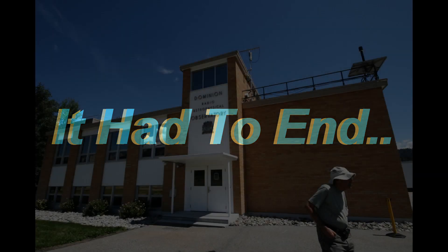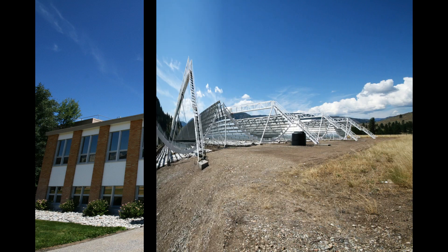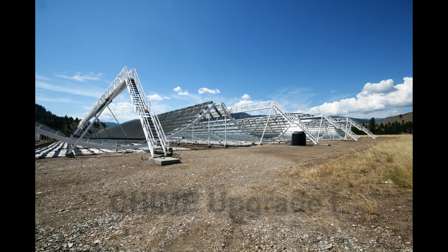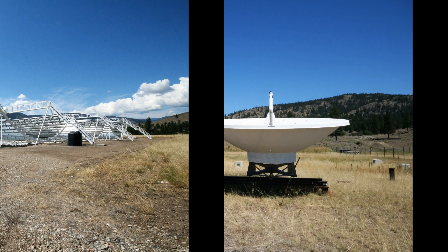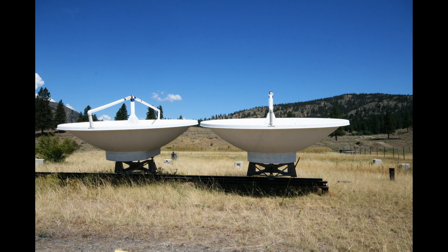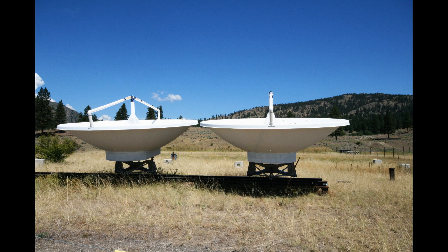Like all good tours, it all had to come to an end. One thing I forgot to mention was the upgrade to the CHIME system. From what I understand, the array was so successful but limited in what part of the sky it could cover. It's going to be replaced with 500 of these dishes that they are experimenting with and building on site. That'll be a good excuse to go back out and see this location again.